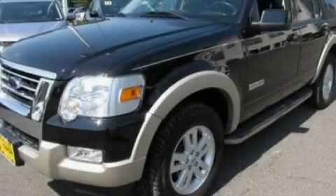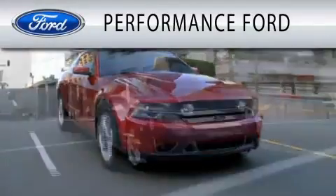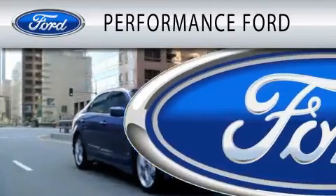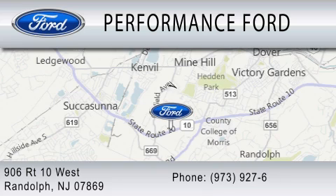Please call today to reserve this vehicle for a test drive. Performance Ford is dedicated to doing everything possible to ensure that the experience you have selecting your vehicle is as pleasant as possible. We are located at 906 Route 10 West in Randolph.